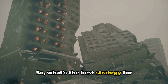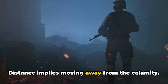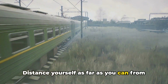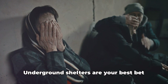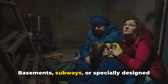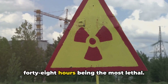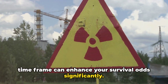So what's the best strategy for survival? Three simple words: distance, shelter, and time. Distance means moving away from the calamity — the further you are, the greater your chances of survival. If a warning alarm blares, the immediate response should be evacuation. However, if escape seems impossible, finding shelter is the next solution. Underground shelters are your best bet — basements, subways, or specially designed fallout shelters can save lives. Radioactive fallout decays significantly within the first 48 hours, which are the most lethal, so staying secure during this time frame can enhance your survival odds significantly.